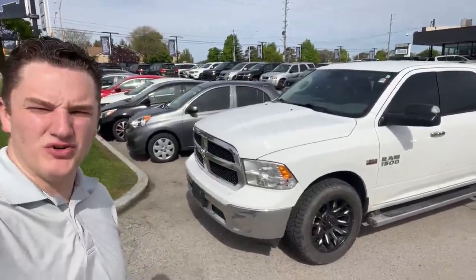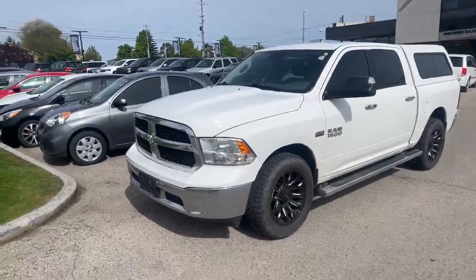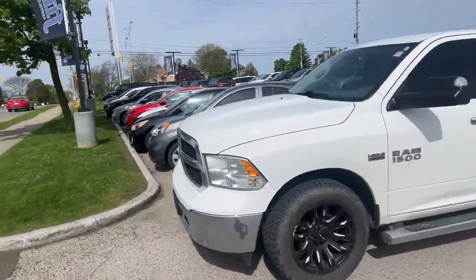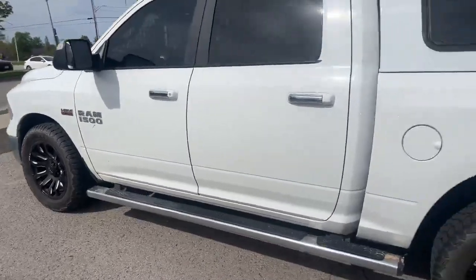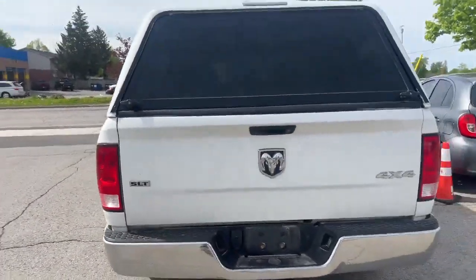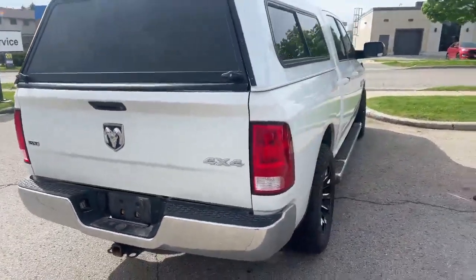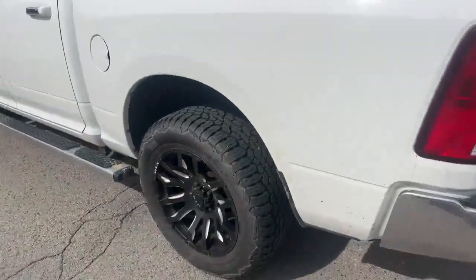Hey, it's Austin Young here from Finch Chrysler. I want to show you around this recent trade-in. Check out this 2017 RAM 1500 with the HEMI 5.7 liter. Taking a quick walk around, it's got side steps, the topper up top, SLT trim package, 4x4, and it does have aftermarket rims on it.